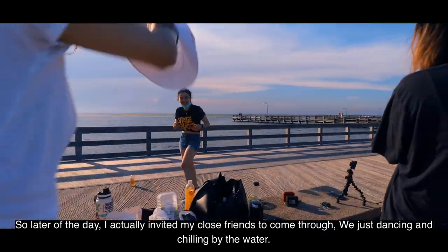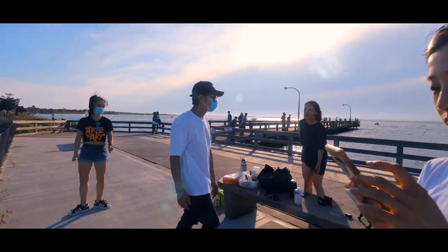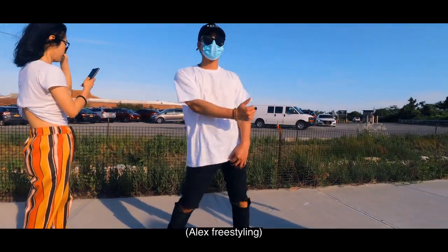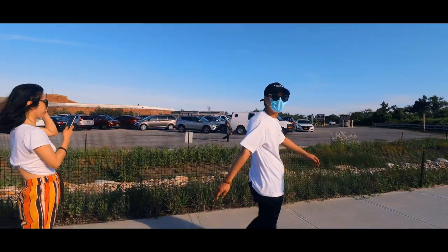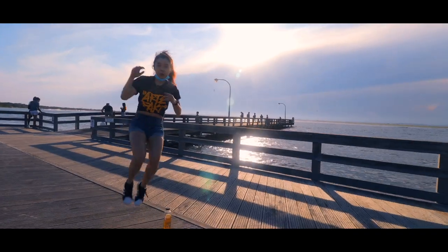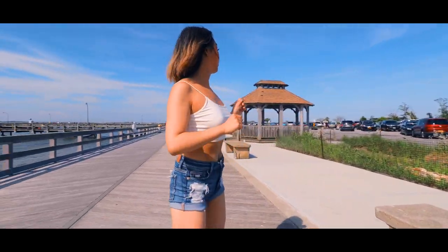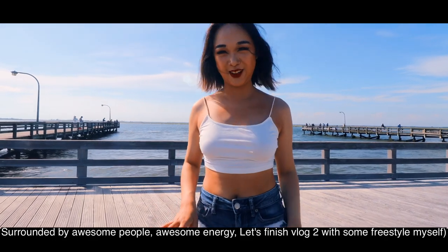Later in the day, I actually invited some of my close friends to come through. We're just dancing by the water. Surrounded by awesome people and awesome energy. Let's finish vlog 2 with some dancing.